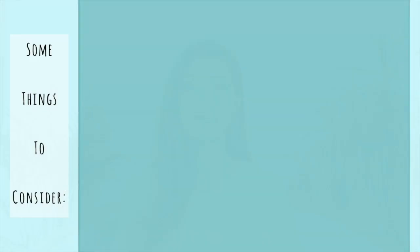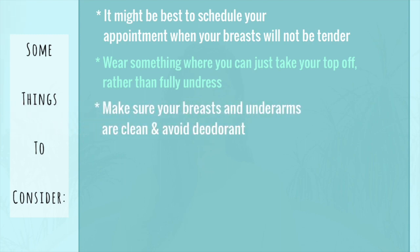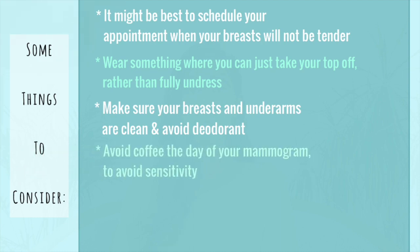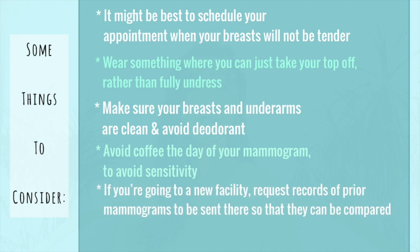Some things to consider before your mammogram: it might be best to schedule your appointment when your breasts will not be tender; wear something where you can easily take your top off rather than fully undress; make sure your breasts and underarms are clean and avoid deodorant; and avoid coffee the day of your mammogram as it can make your breasts more sensitive. Also, if you're going to a new facility, it's important to request records of prior mammograms to be sent there so that they can be compared. Make sure you talk with your provider about when you can expect to receive results.